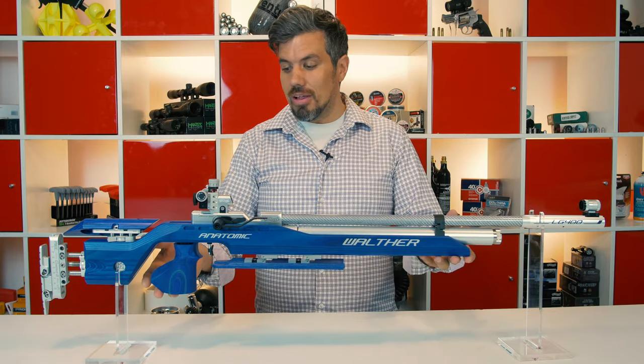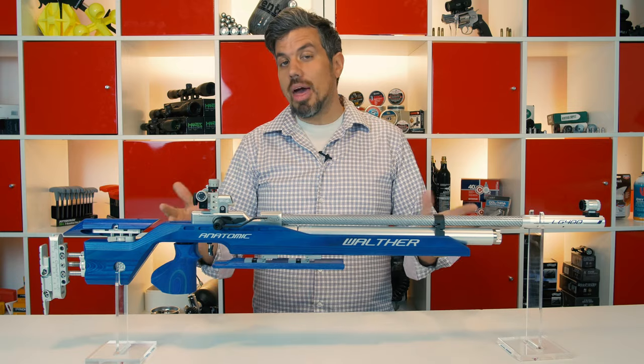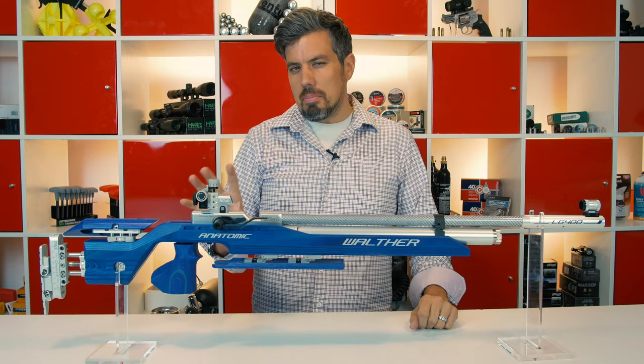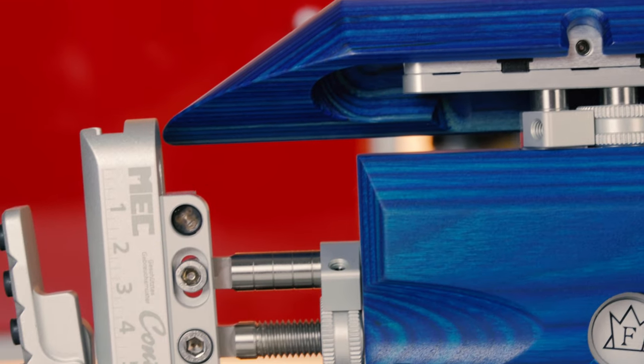So why $3,400 for an air rifle? If you're a competitive shooter, it's all worth it. Anything that you can imagine that can be adjusted on an air rifle can be with this air rifle.